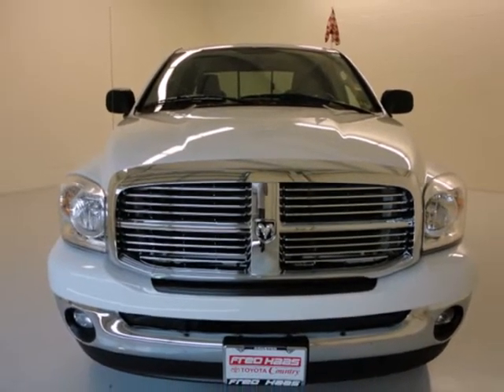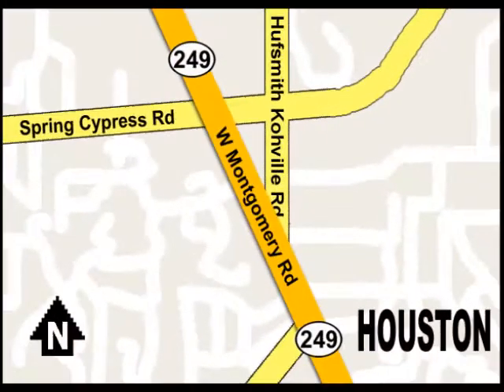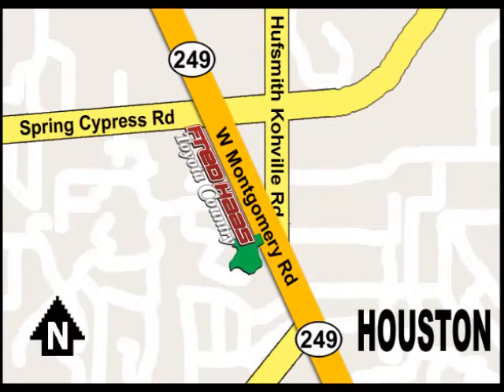See it for yourself today. With over a thousand vehicles in stock, we're sure to have what you're looking for. Fred Haas Toyota Country, Highway 249 at Spring Cypress, just two miles north of Willowbrook Mall.